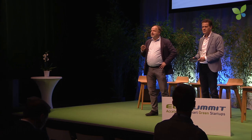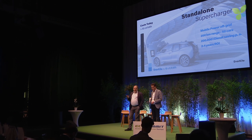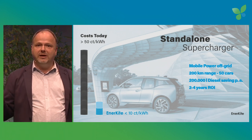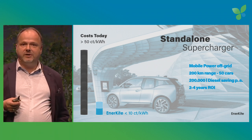Our solution is excellently suited at the entry scale — a container-based 100 kilowatt unit in standalone applications in remote locations. One of these applications is a standalone supercharger. One single unit can fast-charge an extra 200 kilometers of range for about 50 cars per day. Our kite saves off-grid 200,000 liters of diesel per year. Over its life cycle, this saves 10,000 tons of carbon dioxide — just one of these boxes. And we reduce the cost of electricity in these applications to less than 10 cents per kilowatt hour, compared to 50 cents today. Imagine a return on investment in two to four years for such an application.